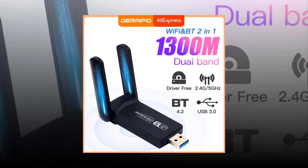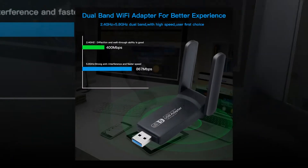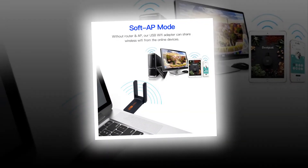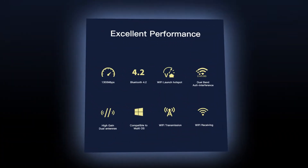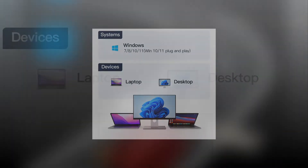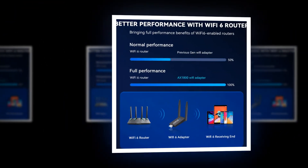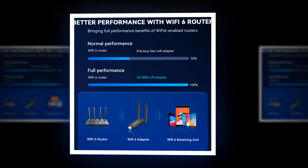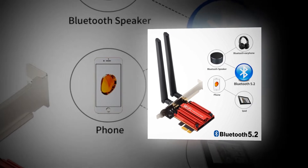It has dual-band technology and supports 802.11b/g/n standard. With its high-speed data transfer rate, you can enjoy fast internet connection anywhere. The most powerful wireless adapter on the market today has dual-band 802.11ac support and supports up to 300 Mbps speeds. It also comes with an easy-to-follow user manual.